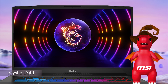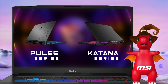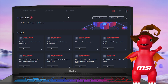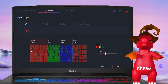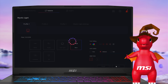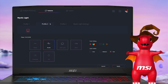Mystic Light empowers users to personalize the RGB light effects of their Pulse and Katana series laptops, which feature 4-zone RGB keyboards. To access Mystic Light, head over to the Feature tab. If you can't locate this feature, you can install it from the Feature Sets tab. Mystic Light offers a plethora of themes to choose from, and you can adjust the color, speed, and direction to suit your preferences. With three profiles available, users can effortlessly switch between various keyboard backlighting themes.